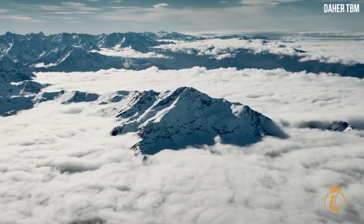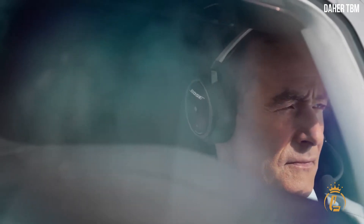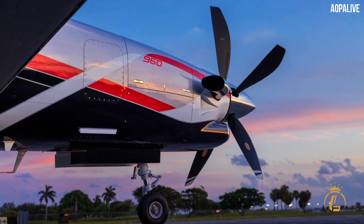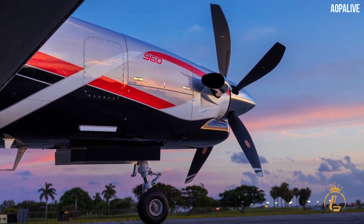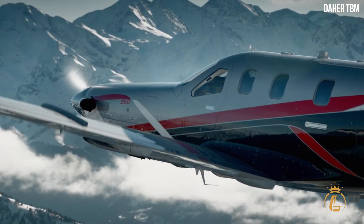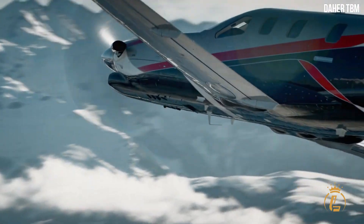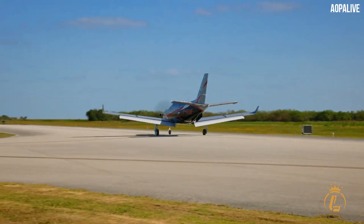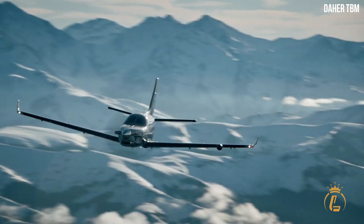According to Nicolas Schober, Senior Vice President of Daher's aircraft division, the TBM 960 is the quintessential TBM in terms of increased sustainability. It represents the fifth evolution of their very fast turboprop aircraft family, which began with the introduction of the TBM 900 series in 2014.